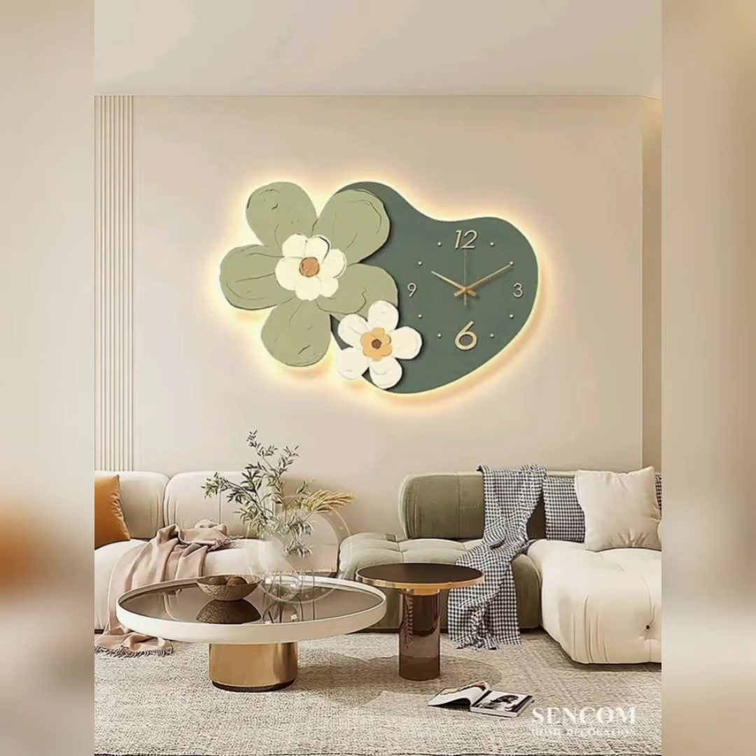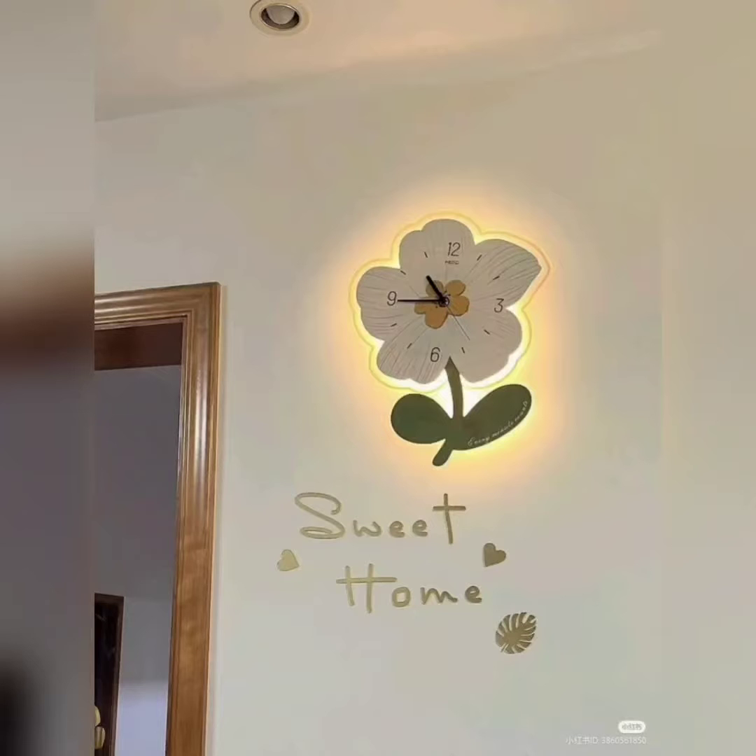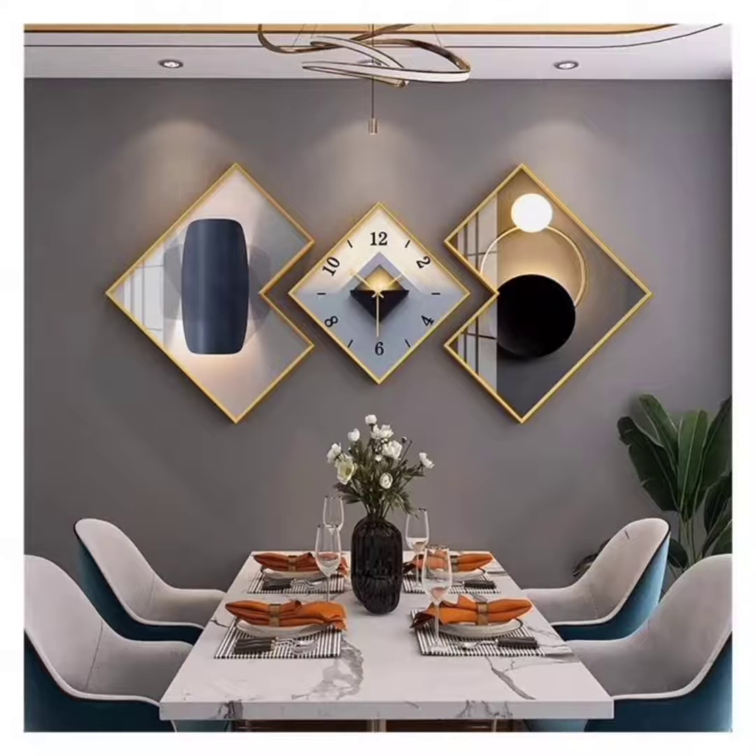Before we explore some amazing modern clock designs, let's talk about the various styles and materials you can find in the market today. Clocks come in a wide range of shapes, sizes, and materials, allowing you to find the perfect match for your home aesthetics.